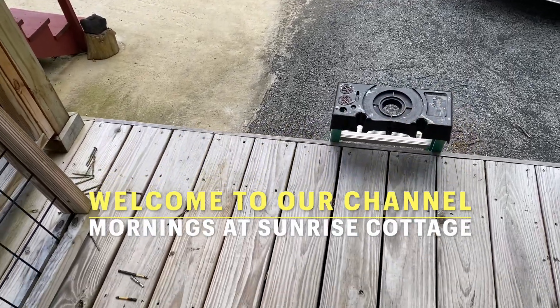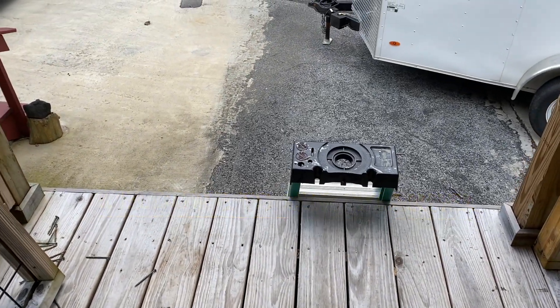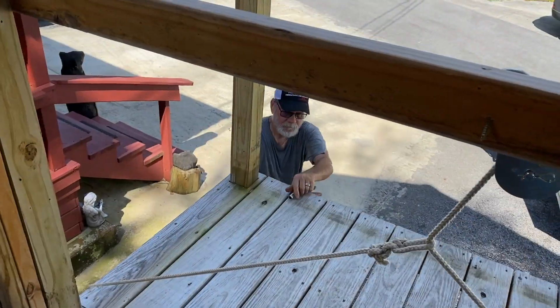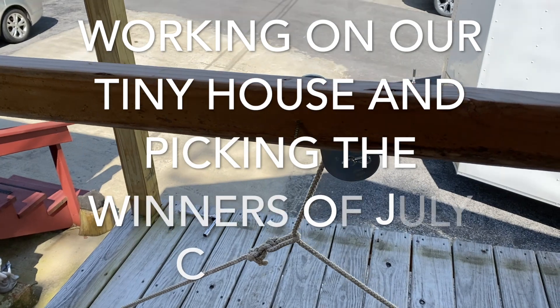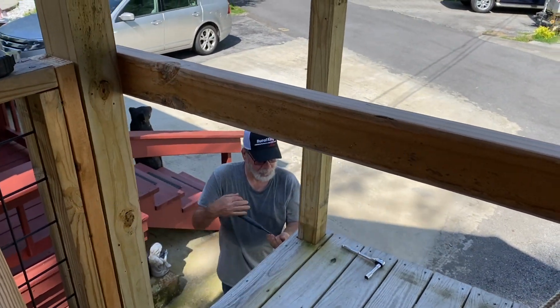Hello and welcome to our channel, Mornings at Sunrise Cottage. My name is Vicki. I'm here with Neal and today we're in Tennessee. We've gone down to where we have our tiny house and Neal is making a few changes.